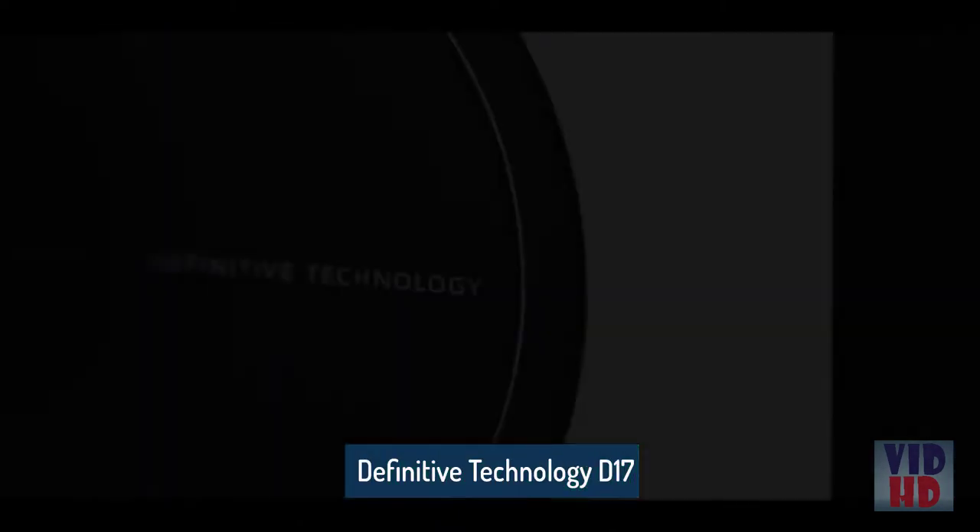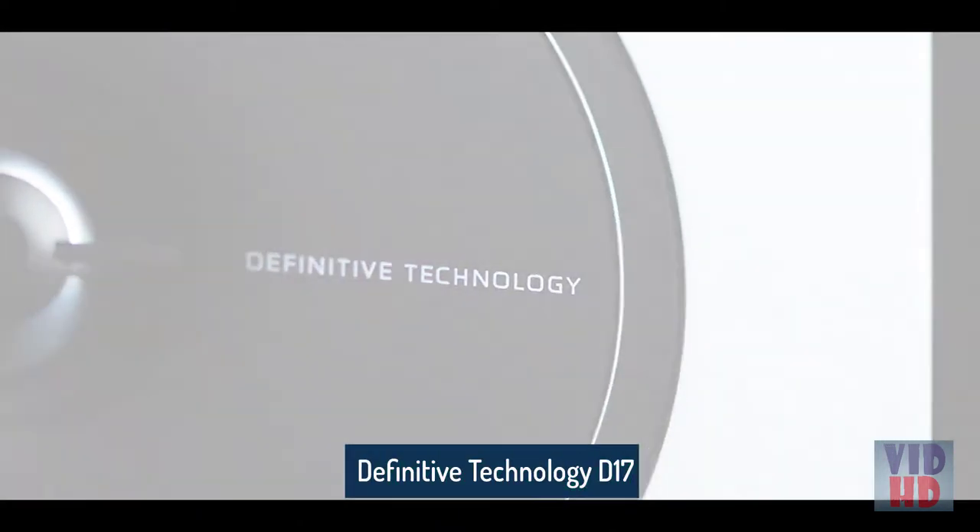Designed in California, the Demand Series does more than simply fill the room with sound.